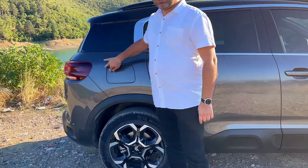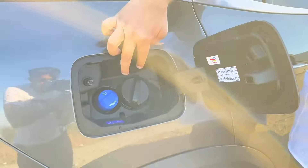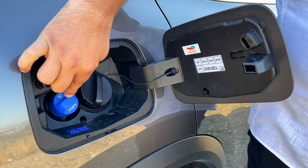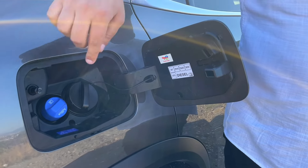Yakıt deposuna bakacak olursak, gördüğünüz gibi iki tane yakıt girişi var. Bir tanesi dizel; 53 litre dizel deposu var. Bir tanesi de AdBlue girişi; burada da 17 litrelik bir depo mevcut.